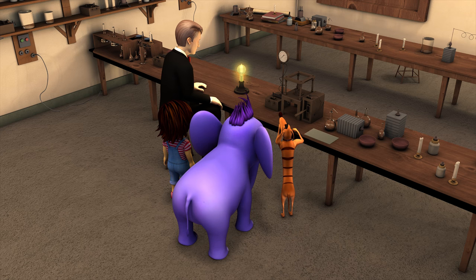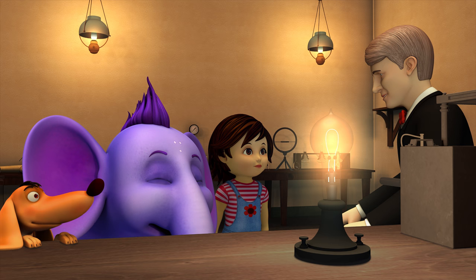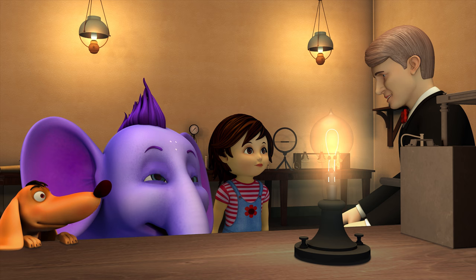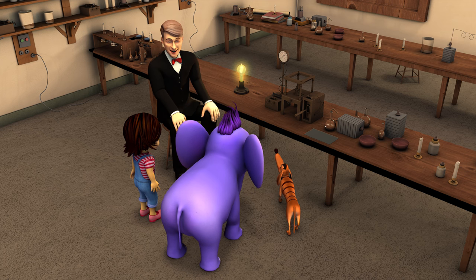Wow, filamentally phenomenal! Appu, Nina and Tiger, you were such a big help in my invention. Now every home will have light without having to worry about candles setting a house on fire. Now I might have to invent dark iPads to cover my eyes and get some good sleep!